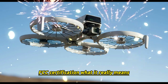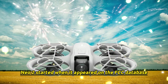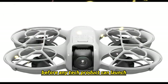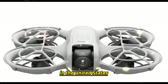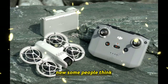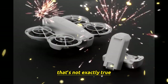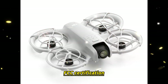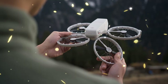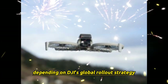FCC certification — what it really means. The buzz around the DJI NEO 2 started when it appeared on the FCC database. For those who don't know, FCC certification is a key step before any tech product can launch in the United States. It confirms that the device passes radio and safety regulations. Some people think FCC approval means the product is about to launch right away — that's not exactly true. FCC certification only tells us that the product is real, close to production, and planned for release. The actual launch could happen in weeks, or sometimes months, depending on DJI's global rollout strategy.